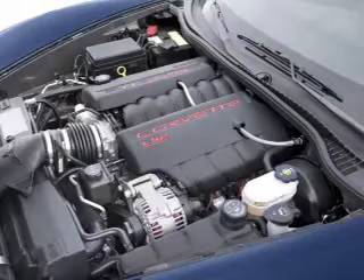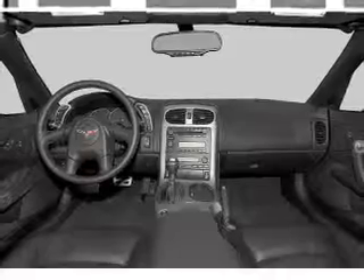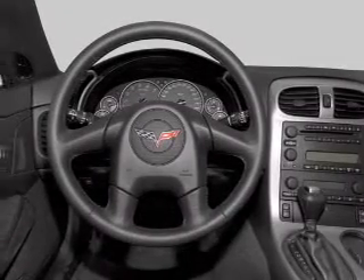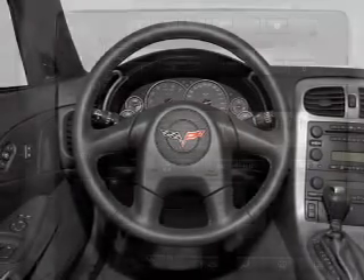Also included are an AM/FM stereo with CD player and power mirrors. For your peace of mind, the following safety equipment is included: front ventilated disc brakes, passenger airbag, traction control, stability control, daytime running lights, and low tire pressure warning.